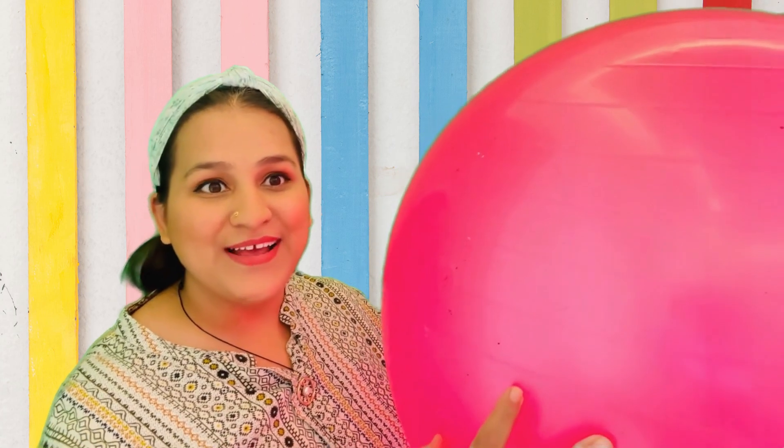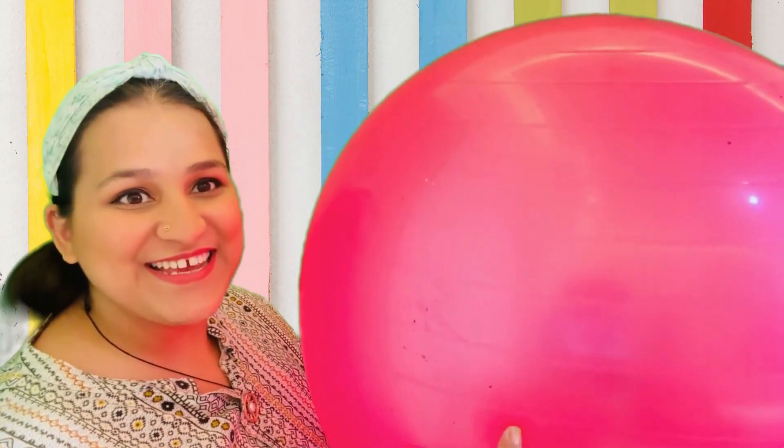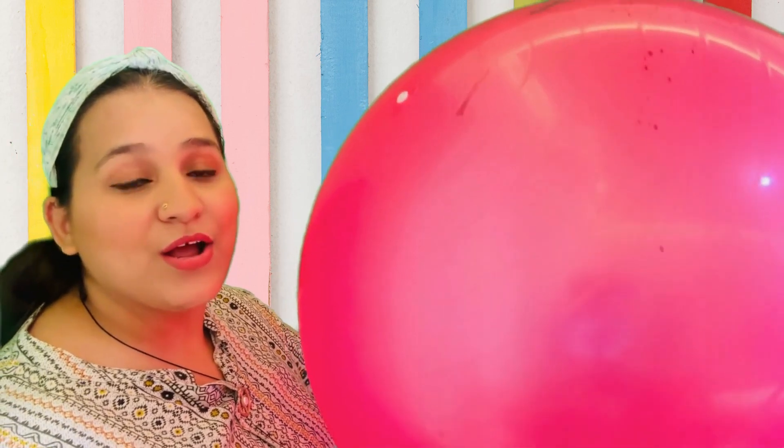It's a circle! And I found this — it's in the shape of a circle too! And I found this big circle ball! It can't even fit in here! See, it's a big circle ball!